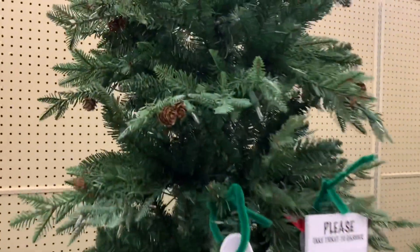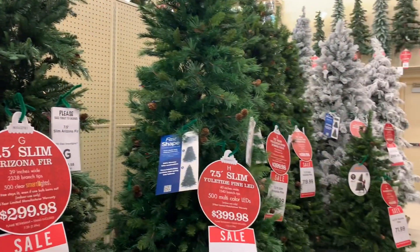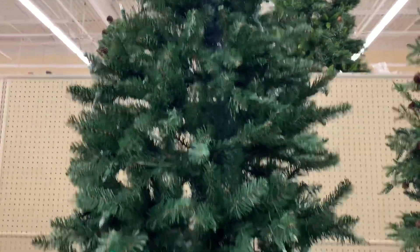The branches on this one are really nice. It looks, again, pretty realistic, and it has the little tiny baby acorns too, which is cute — I really like that. And it's also slim. I like a slim tree.